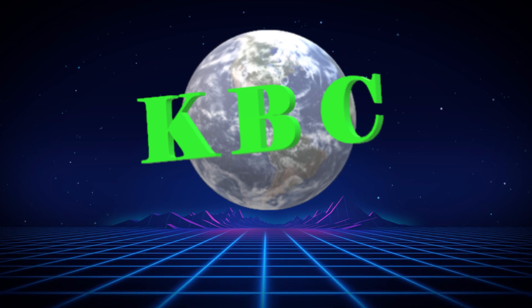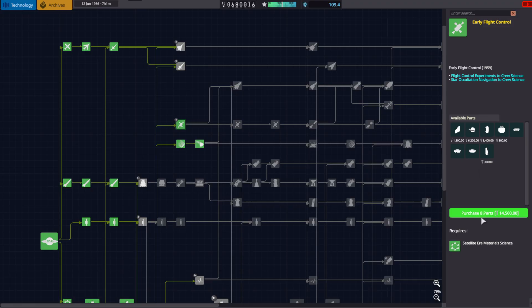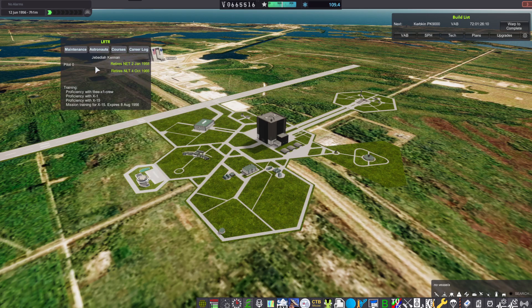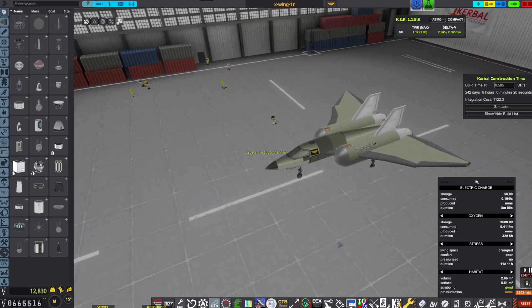We bring you continued coverage of 1956. On June 12th, early flight control was unlocked — they get eight parts for 14,000 Kerb bucks. As Jeb gets ready for possibly the KX-1's final flight, construction begins on the new K-Wing class with the K-Wing 1R.